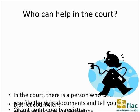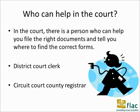Help is available in the courts. In the district court, the court clerk will help you find and file the right forms. In the circuit court, just ask for the county registrar who will give you the same assistance.